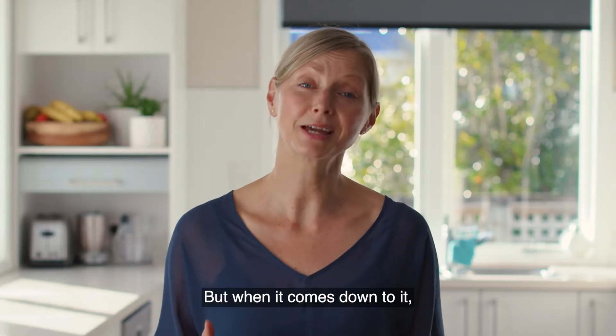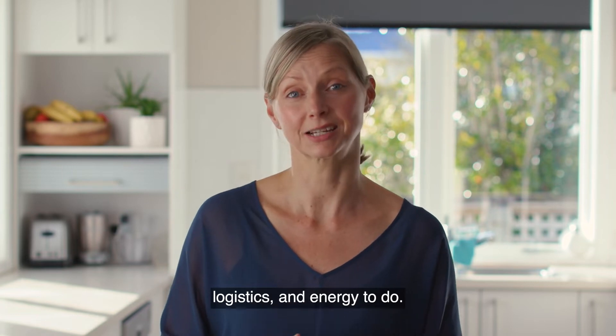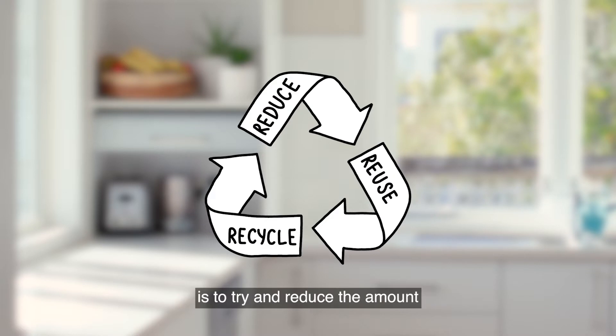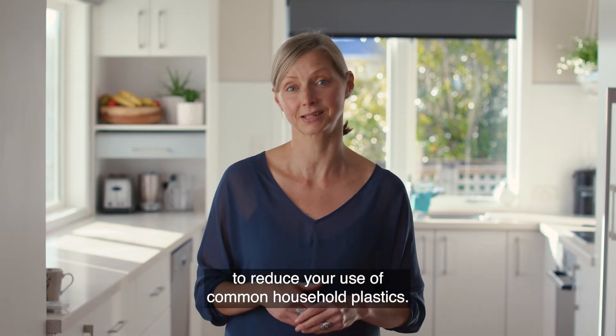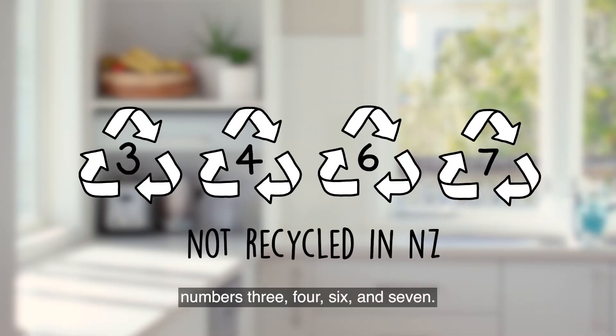But when it comes down to it, any type of recycling takes resource, logistics and energy to do. So the best thing we can actually do is to try and reduce the amount of single-use plastic we use. I'm going to share some simple ways to reduce your use of common household plastics — in particular those hard-to-recycle numbers 3, 4, 6 and 7.